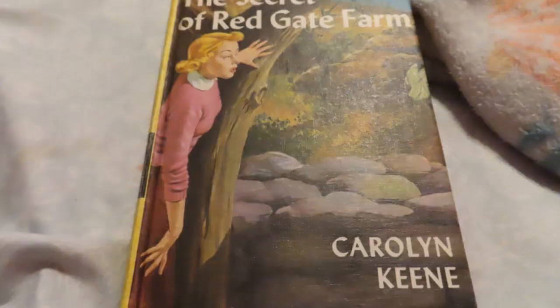Number 6, Nancy Drew Mystery Stories: The Secret of Red Gate Farm by Carolyn King. Chapter 1: A Strange Fragrance.